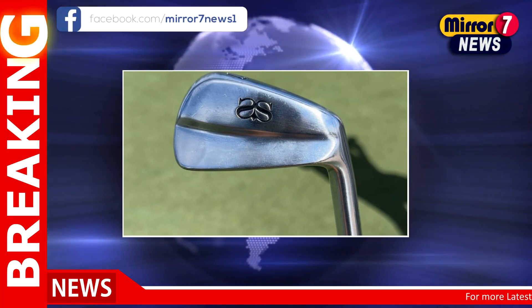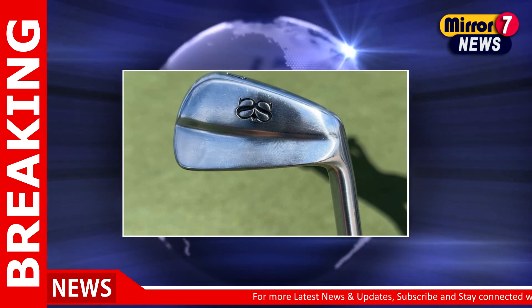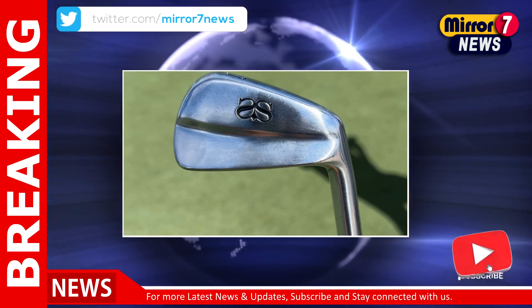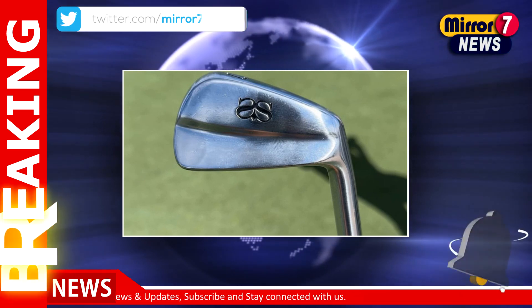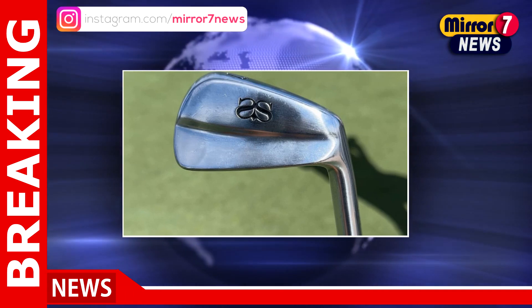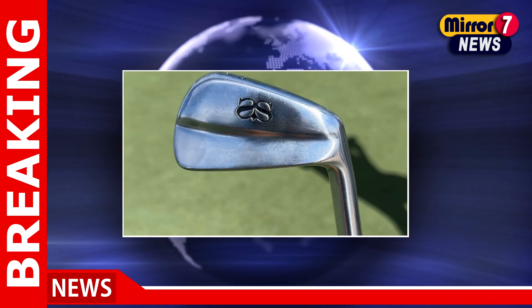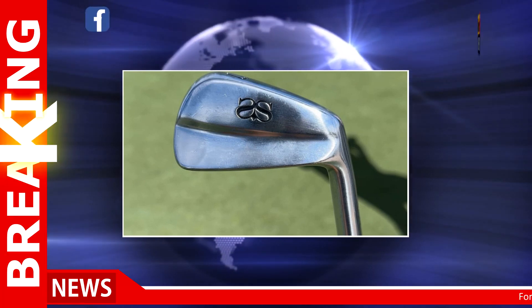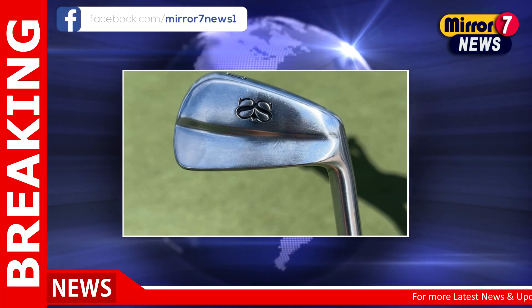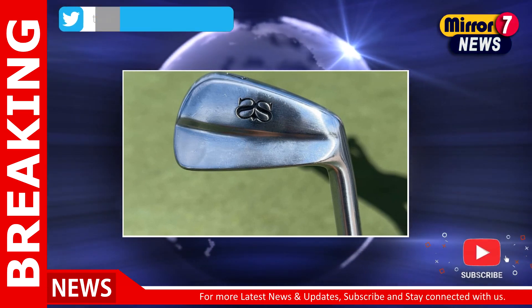Scott's willingness to adapt his equipment is a testament to his deep understanding of the game and his readiness to make bold choices when the stakes are high. As he currently sits 41st in the FedExCup standings, the pressure is on to break into the top 30 and secure a spot in the Tour Championship. His recent equipment adjustments are not just about fine-tuning — they could be the key to unlocking the performance he needs to make a significant move this week.